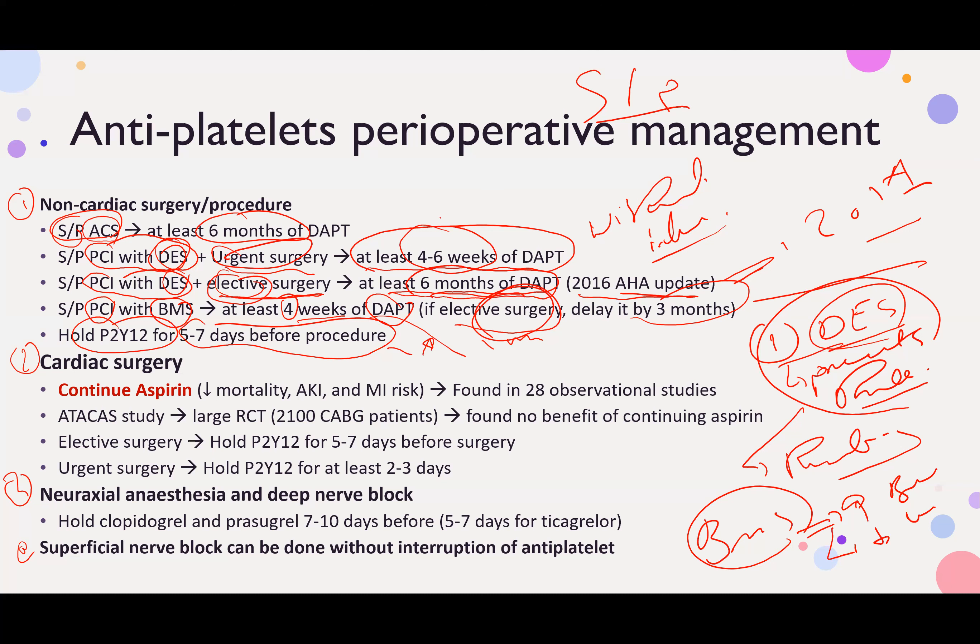These first four points are very important to keep in mind. Now, for cardiac surgery — will you continue aspirin or stop aspirin? The evidence here is conflicting. A large meta-analysis of 28 observational studies found that continuing aspirin is associated with reduction in mortality, acute kidney injury, and myocardial infarction.